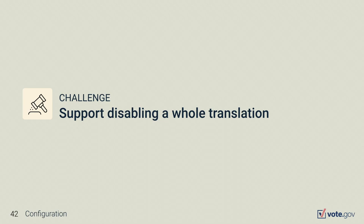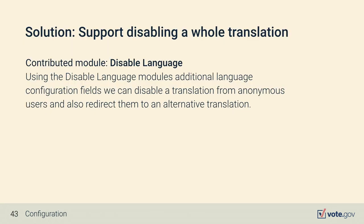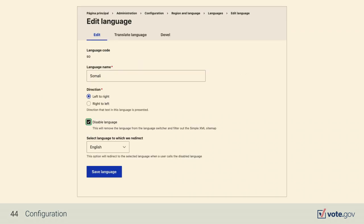There are two reasons we'd want to support disabling a whole translation: first, during the initial translation processing phase when we're not ready to share the language with the public, and second, for an emergency case where we need to disable a translation. We use the Disable Language contributed module, which provides configuration allowing you to disable a whole site translation. You can also set whether to redirect that language to another translation.